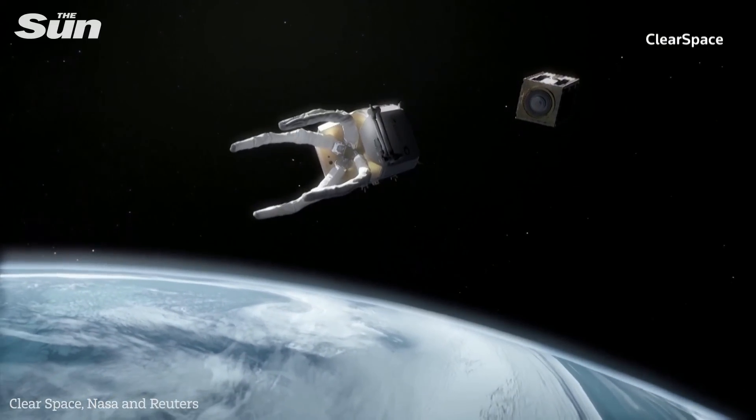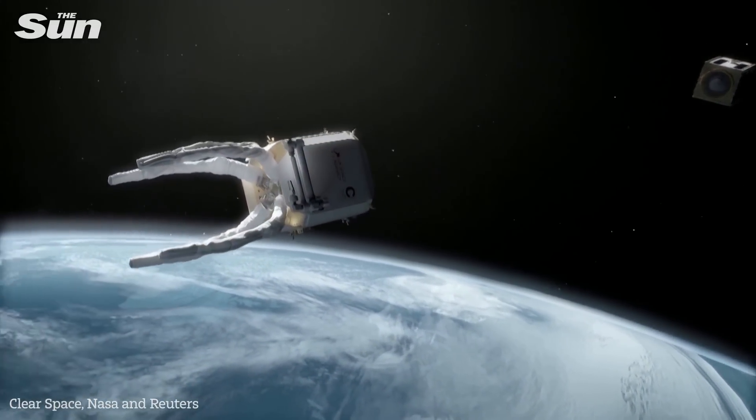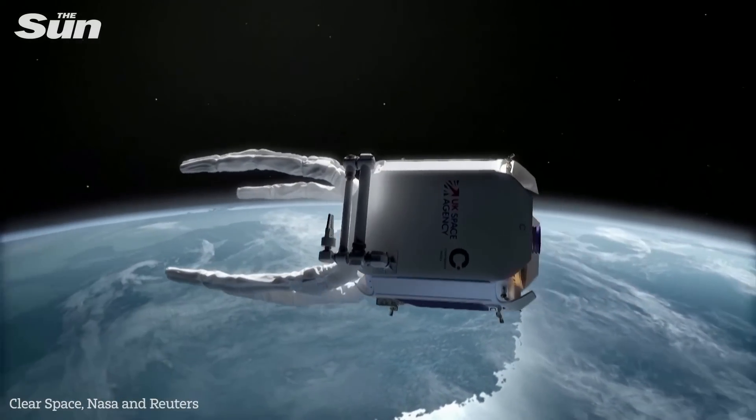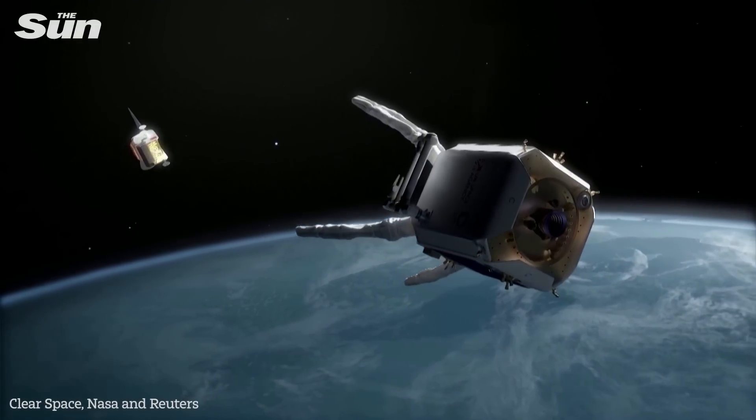The Clear mission launch is planned for 2025 to 2026. Along with a consortium of companies, Clear Space hope to remove two UK-registered objects that have been inactive for more than 10 years.